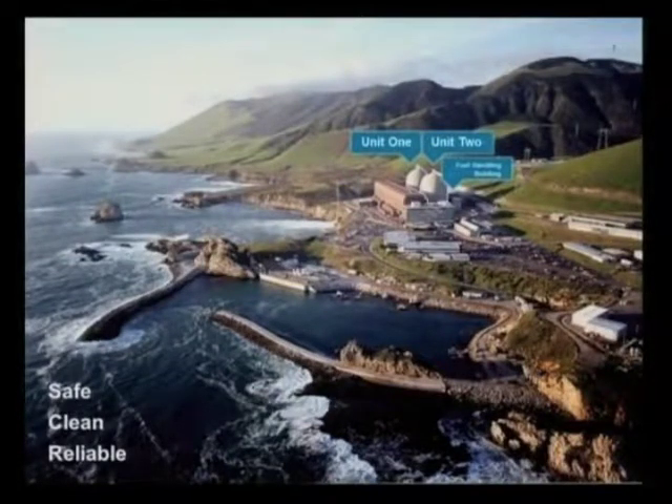I always like to start my presentations with a photo. This photo shows a beautiful shot of our central coast. In it, you can see clearly marked the Unit 1 containment structure and the Unit 2 containment structure and the fuel handling building behind it. What you don't see marked is inland, about a half a mile, at 300 feet above sea level, is our independent spent fuel storage installation.